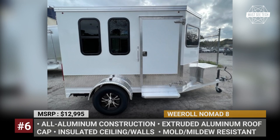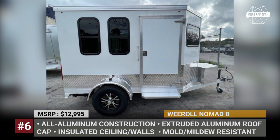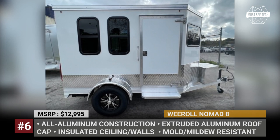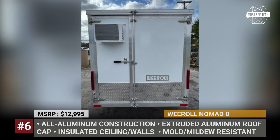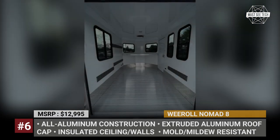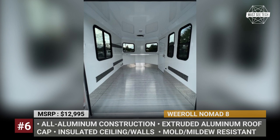This ingenious construction has a 100% leak-proof guarantee and offers unparalleled resistance to mold and mildew. For the asking price, each model gets extended windows of different sizes, interior lighting, a 15A motor plug, tail lights, 212 and two 110V outlets. The Nomad 8 measures 8 feet in length, 6 feet in width, and 6 feet in height, but We Roll also offers one extra-wide and two extra-tall versions.